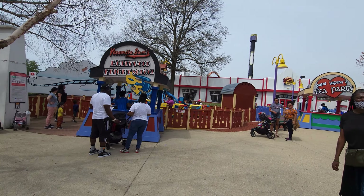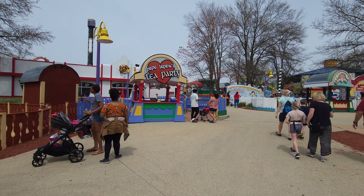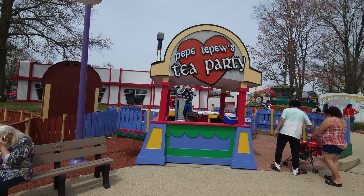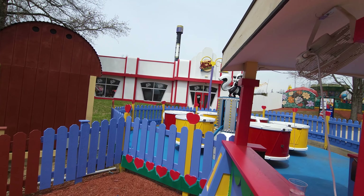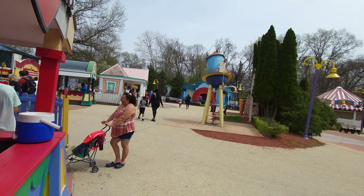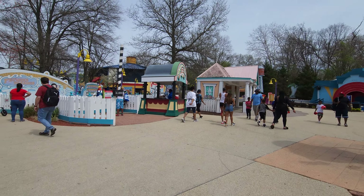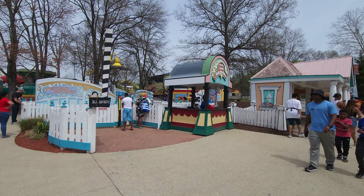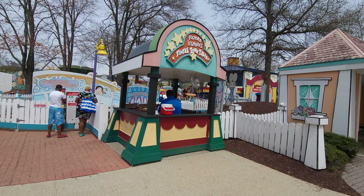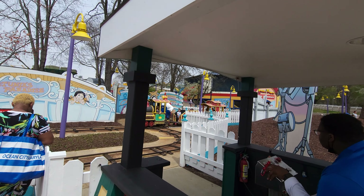Six Flags does a great job. That is right outside the Looney Tunes Movie section, but there is so much more here. The carousel was established in 1982. Look at this entrance here — you've got Daffy up there, you've got Road Runner. Over here you've got Tweety and Sylvester getting ready to pounce on Tweety. As soon as you walk in, you come to that center area with Taz, Tweety, and Bugs Bunny.